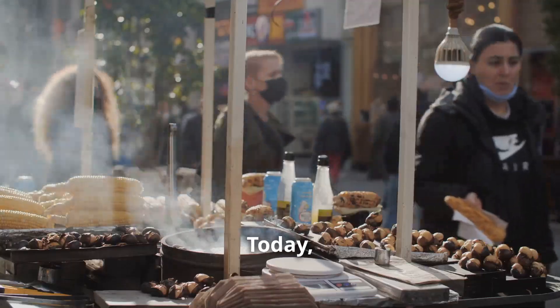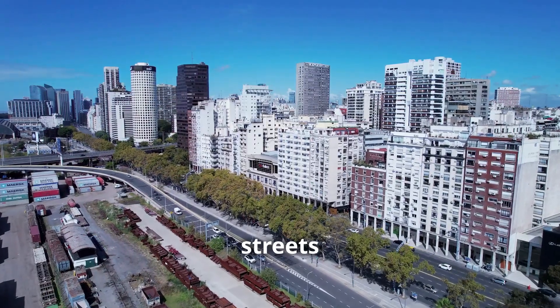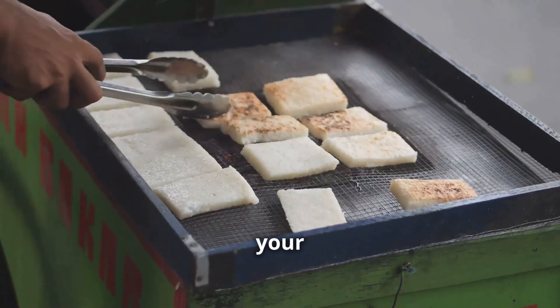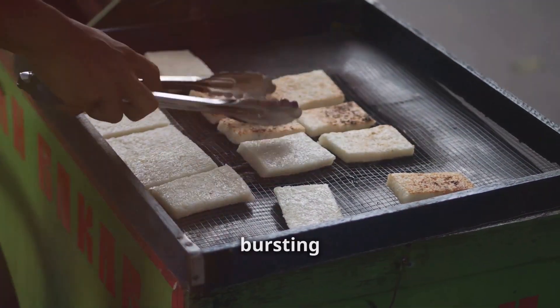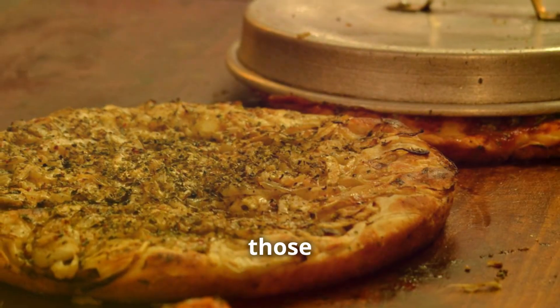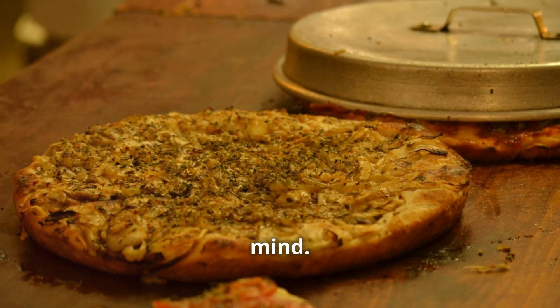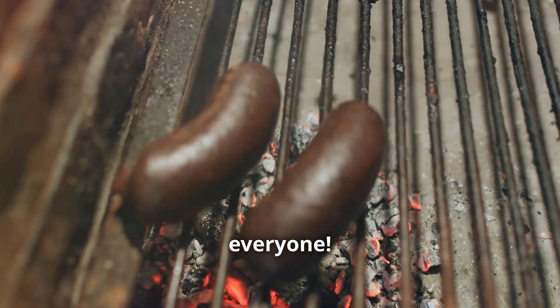All right everyone, listen up. Today we're not in some fancy Michelin-starred restaurant — we're about to hit the streets of Buenos Aires, a city that lives and breathes food. Forget your fancy foams and your tweezers, this is about real food bursting with flavor. Get those notepads out because you're about to learn how to make street food that'll blow your mind.